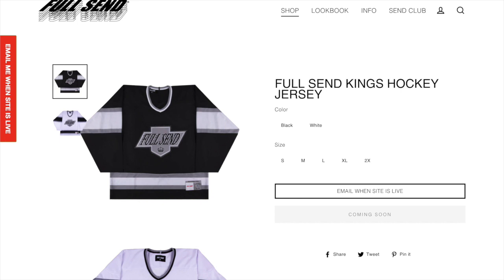Next up we got the Full Send Kings hockey jersey. I think this one's pretty cool if you're a fan of hockey jerseys, but it's just kind of like a rip-off of the Kings logo. So if you're into the Kings it's a pretty cool item, but if not maybe don't wear it.